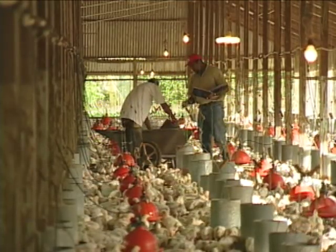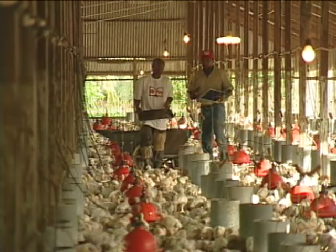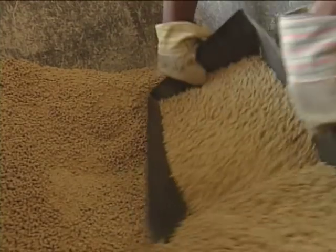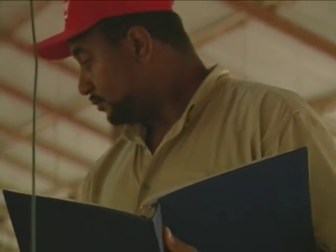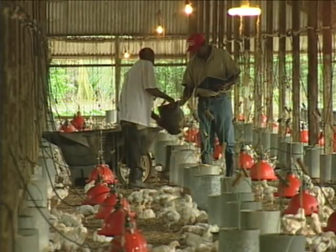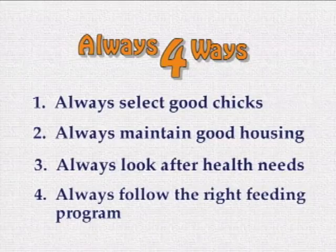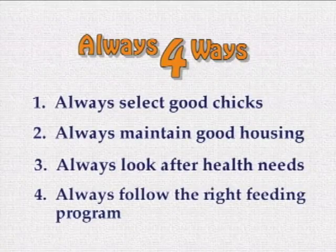The most important work on a chicken farm takes place in the chicken house. But it's going to be difficult or even impossible to do it properly if we aren't sure when to do what or how much to do. So take the advice and do the right thing for your business — spend time every single day to keep good records. Always four ways: the simple but effective approach to profitable production. One, always select good chicks for rearing. Two, always maintain good housing. Three, always look after your chicks' health. And four, always follow the right feeding program. Practice these four things and you will see how profitable broiler production can be.